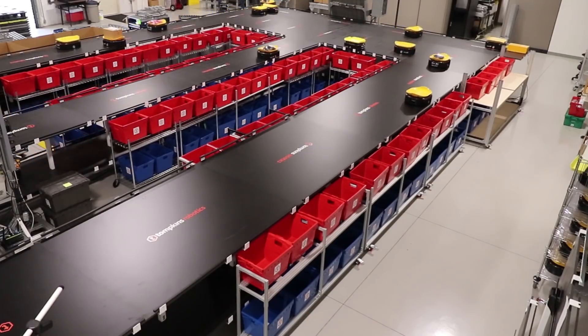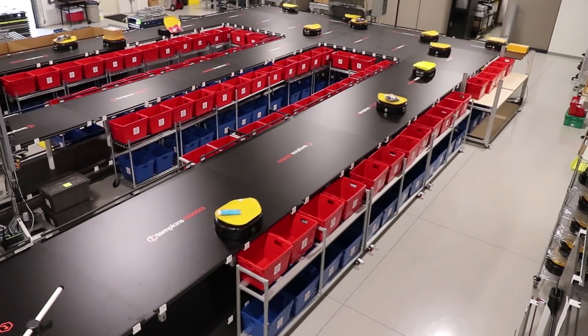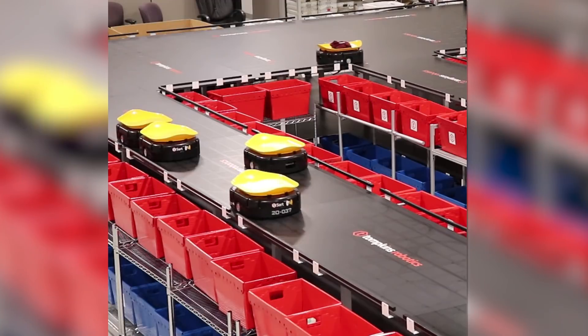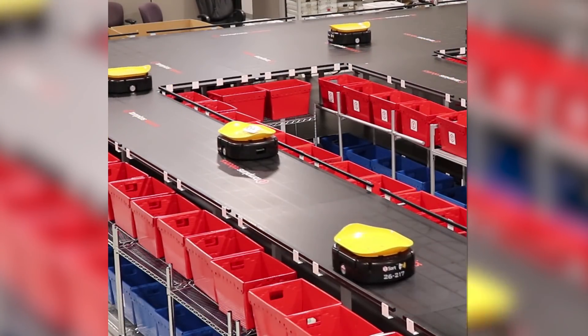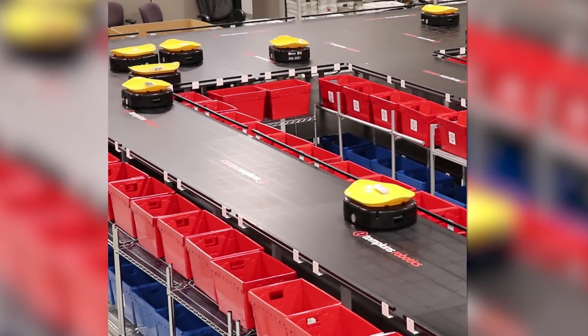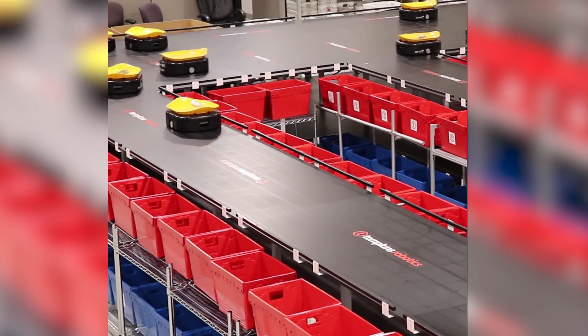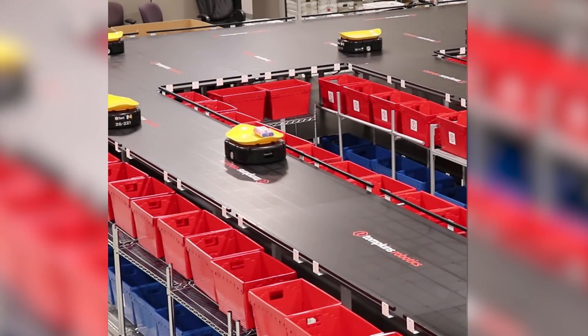The TSORT system performs much like a tilt tray or cross belt sorter. However, the unique and exciting difference is it uses completely independent robots. This is the equivalent of having a tilt tray with no track, allowing each robot to travel to any divert or induction station independently along the shortest path. This greatly enhances efficiency to maximize your operational capabilities.